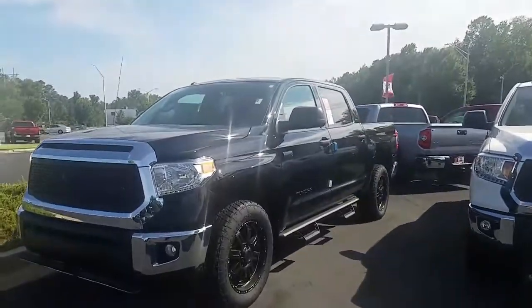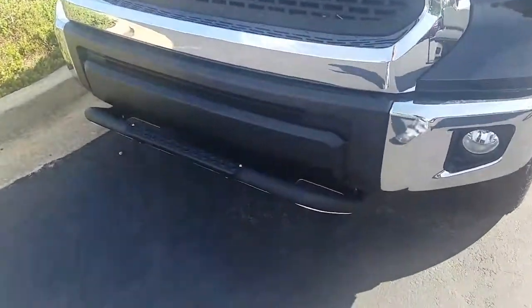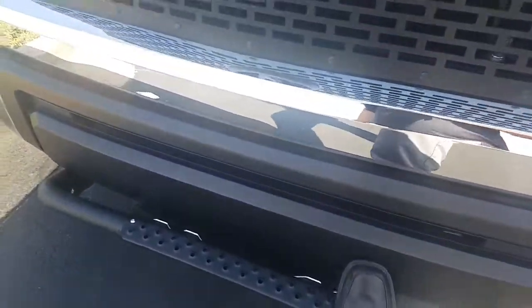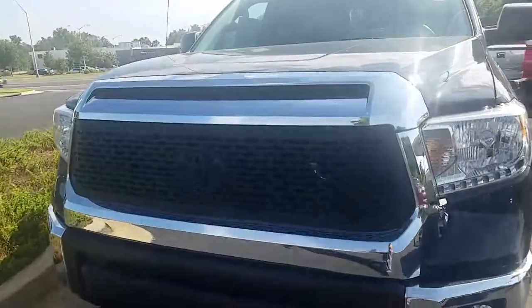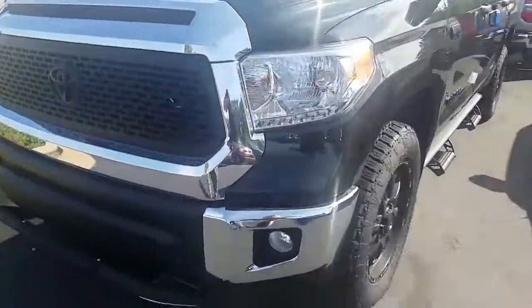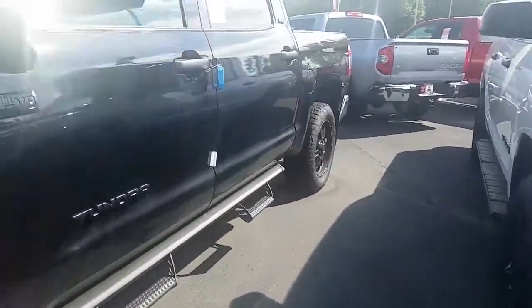It's an SR5 with the appearance package. You've got your front skid plate where you can step up on it right here. Looking down at the hood, it's got the laser cut grille in black that looks really good. Got your black wheels, black step sides — everything is blacked out — and your predator bars.